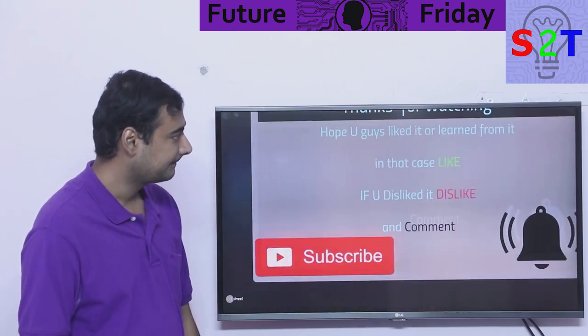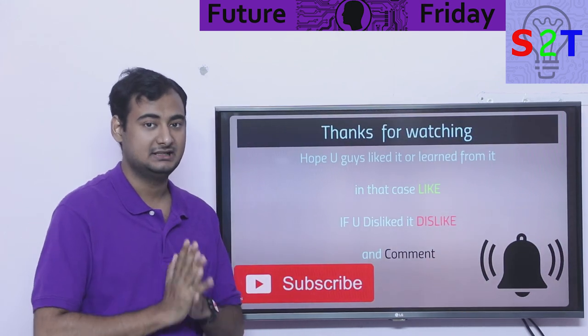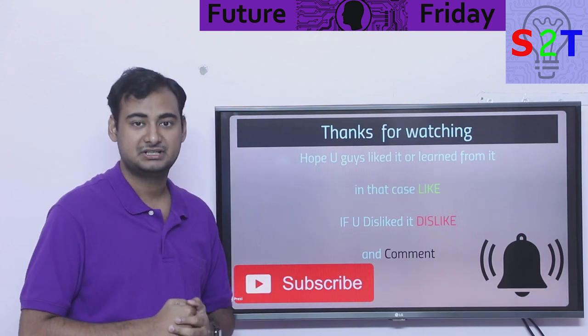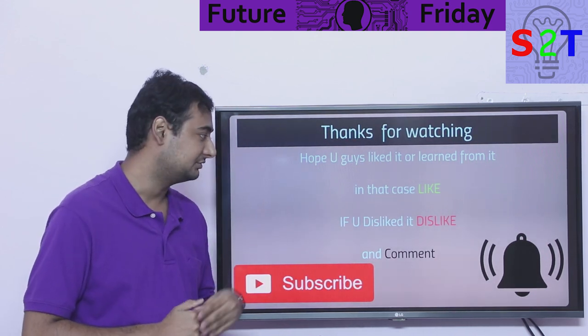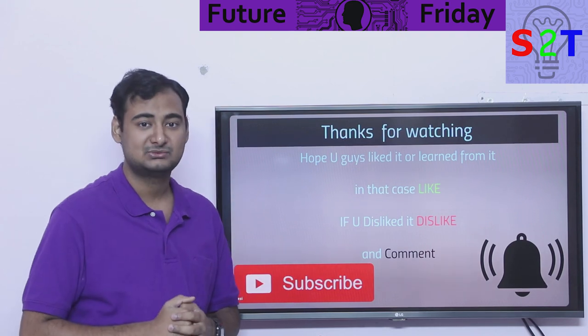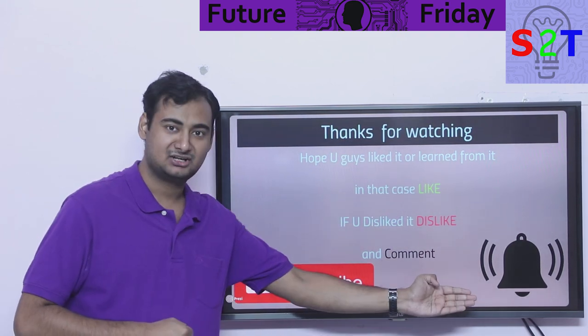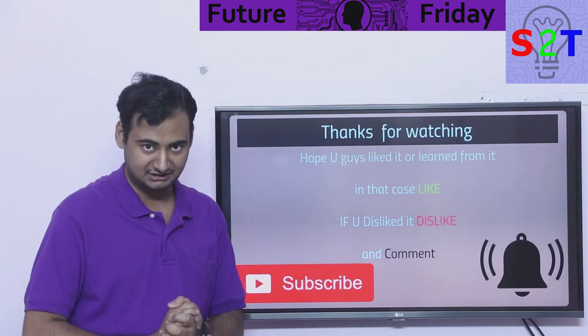That was my presentation on light sails. I hope you liked it and learned from it. If so, please click the like button. If you didn't enjoy it, press dislike twice to show your extra disappointment. Please leave a comment — I reply to all of them — and subscribe and press the bell icon if you're free. Thanks for watching.